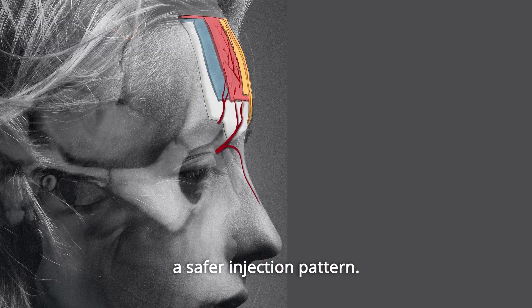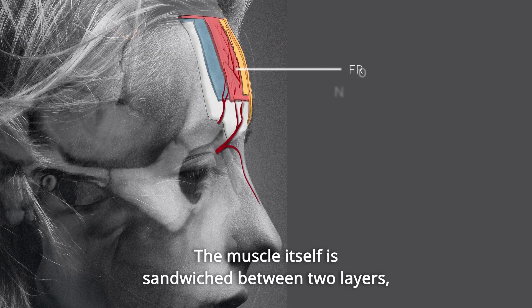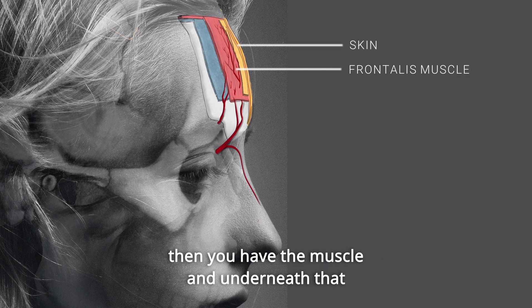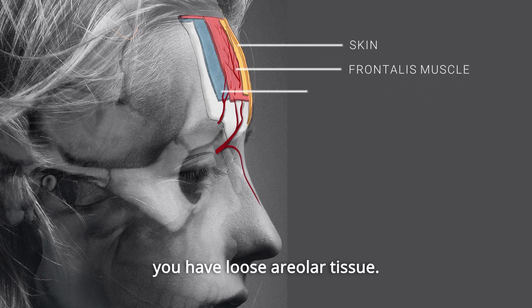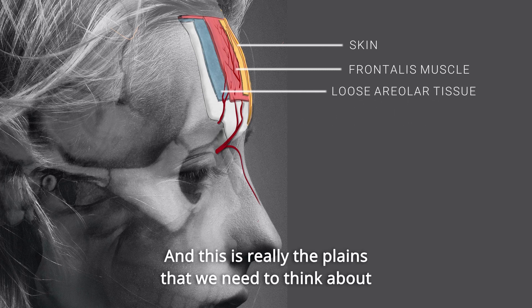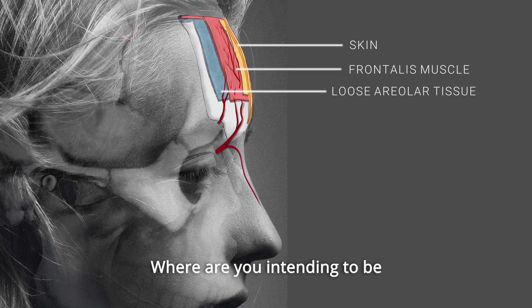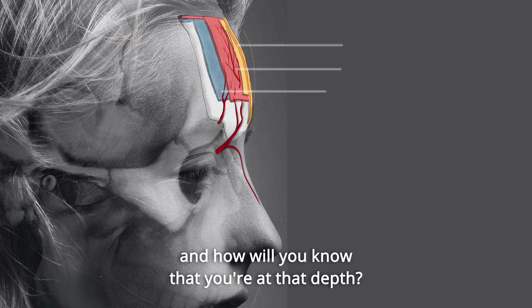The muscle itself is sandwiched between two layers: you've got the skin and the hypodermis, then the muscle, and underneath that you have loose areolar tissue. These are the planes we need to think about when injecting for both botulinum toxin and dermal filler — where are you intending to be, and how will you know that you're at that depth?